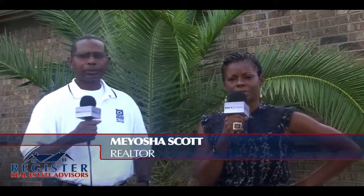Hello, this is Meosha Scott and I'm here on location today with Al Spencer of Eyeball Real Estate Inspections. He's going to tell us a little bit about inspections and what to look for. First of all, Al, thanks so much and welcome. Tell me, what exactly is a home inspection?